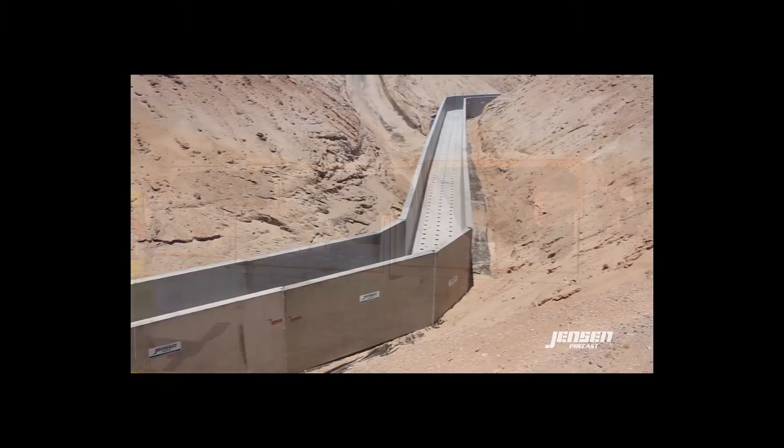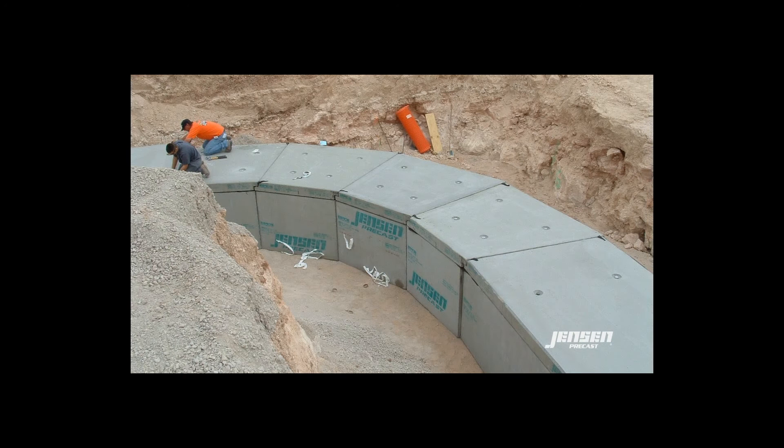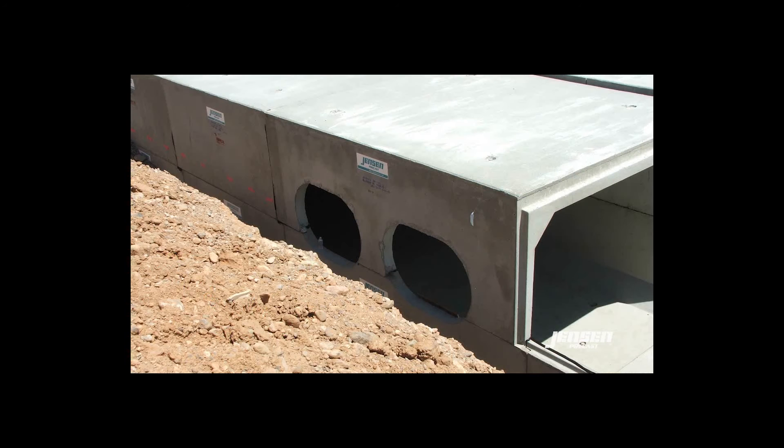Jensen pre-cast box culvert can be cast with skewed sections to allow for gradual or sharp angles, turns, or curves. Access openings and pipe penetrations can be cast in our plant, thereby avoiding field cutting or coring.